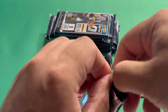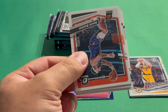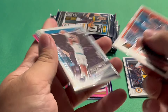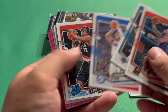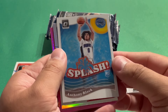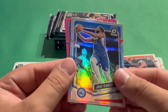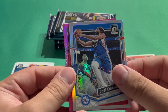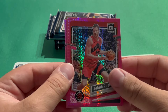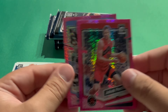Second pack here. Devin Booker, Mark Williams, Kenny Martin Jr., Ryan Rupert — there's our first rookie. Then a Splash Anthony Black, another rookie — cool looking card with the rookie logo. Then another Silver Hollow, this time Joel Embiid. Nice player to pull there. Then we have Jakob Pirtle and Jaron Jackson Jr. on the pink hypers. Really like that hyper design — looks pretty cool and bright.